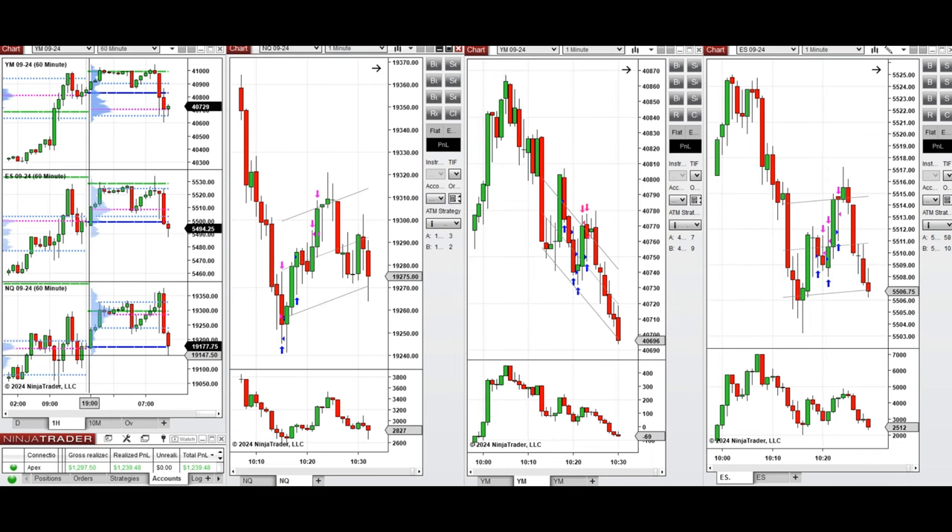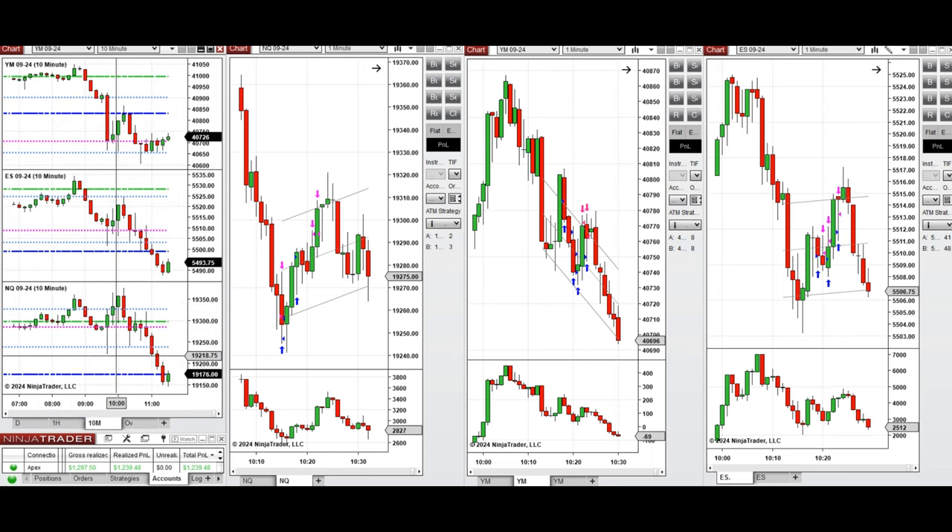If you look at the one-hour macro chart, we see that the price was going up during the Globex, Asian, and London sessions, had some pullback during the London session, then continued to go up. Looking at the 10-minute macro chart, we see that after the New York market opening, the price started to go up on Nasdaq and S&P 500 initially.